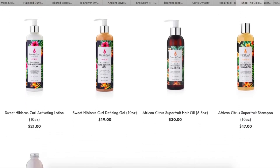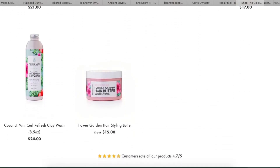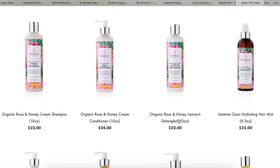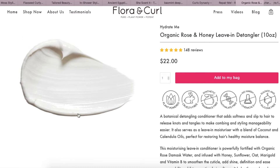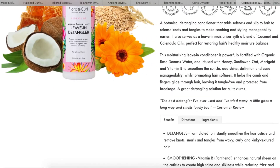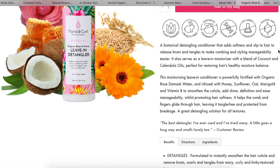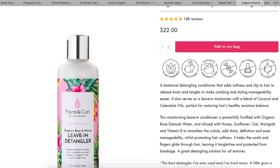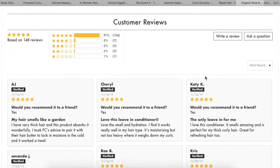The next suggestion is Flora Curl, and I actually had my eye on one specific product — I'm happy you guys mentioned it. Scrolling through... there it is: the Organic Rose and Honey Leave-in Detangler. It's $22, and they're starting to sell this at Ulta online. I'm waiting to see if they bring it into stores. It looks so creamy and nourishing. It's a detangling conditioner to add softness and slip, release knots and tangles, and make combing and styling easy. I definitely want to try this from Flora Curl.